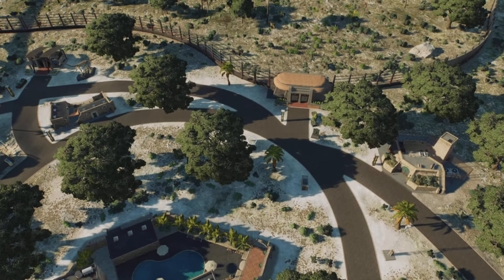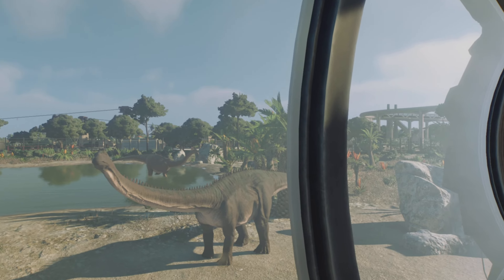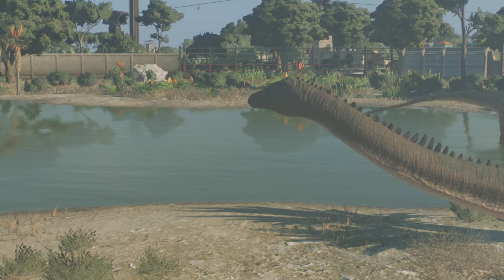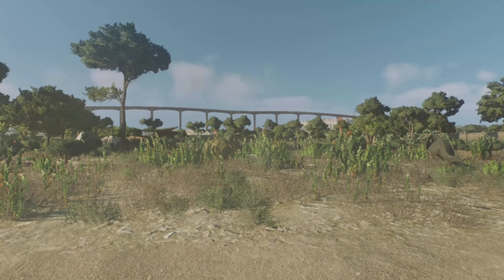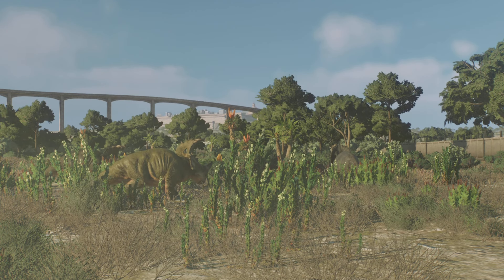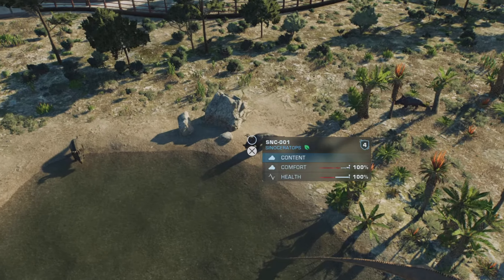In this area we have, in our tree section, we have Diplodocus, and we also have the Cynoceratops, which are over this area. Plenty of shade, plenty of water, plenty of food — everyone is happy.